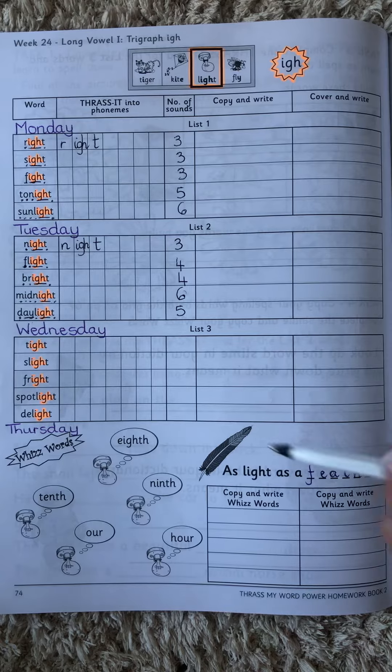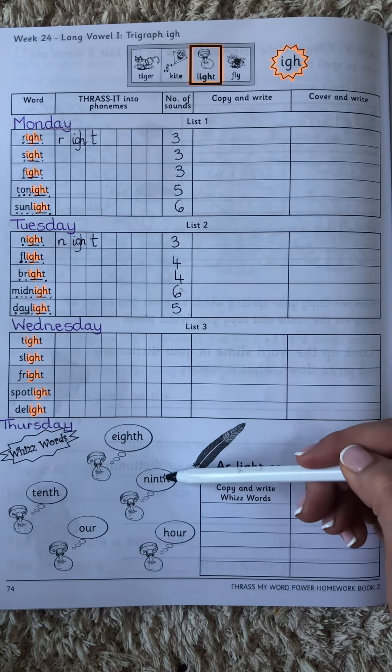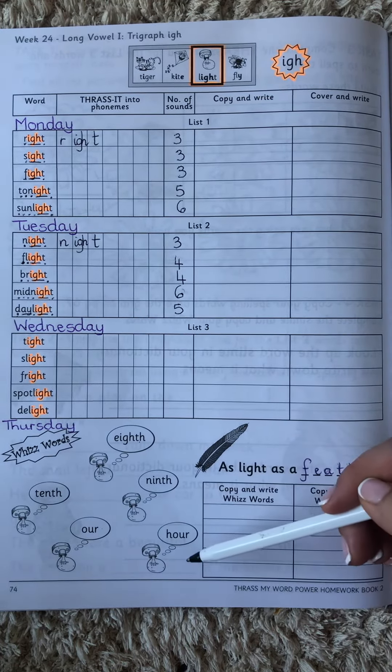And then you need to make sure that you practice and learn your whiz words: eighth, ninth, tenth, our and hour.